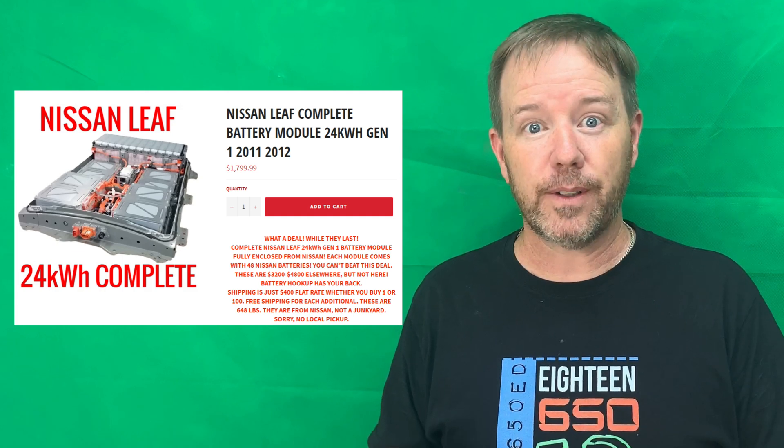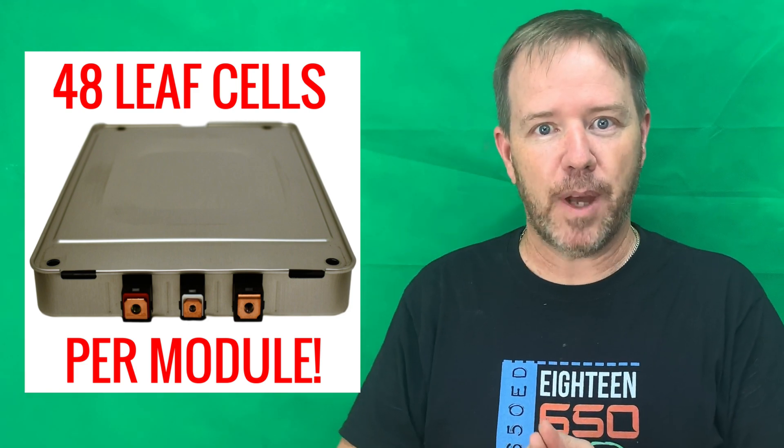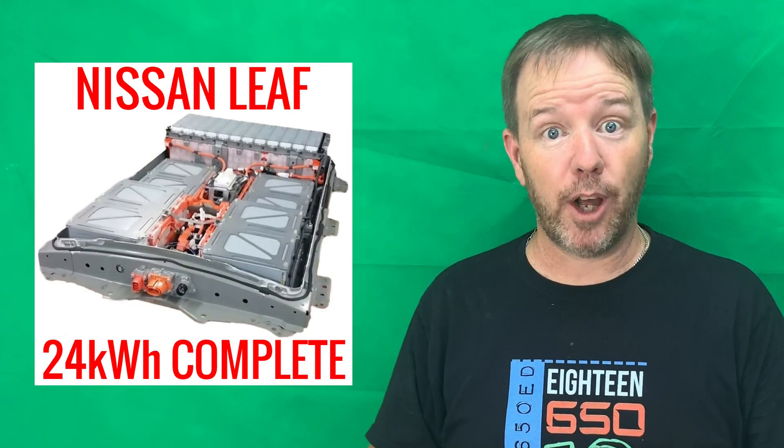He does offer shipping to the lower 48. If you want it outside of America, you'd better contact Tom to find out whether that's possible. I've got a link below in the description, and if you want to save 10% on that deal, you can use my discount code, which is 'Powerwalls' with a capital P.